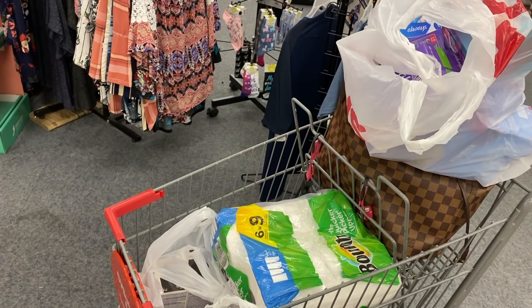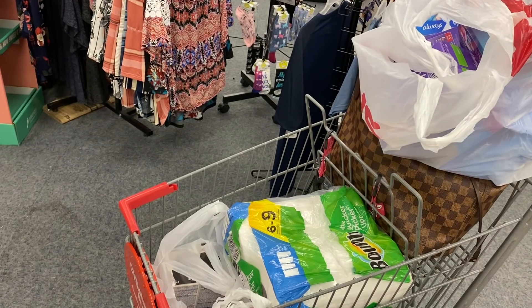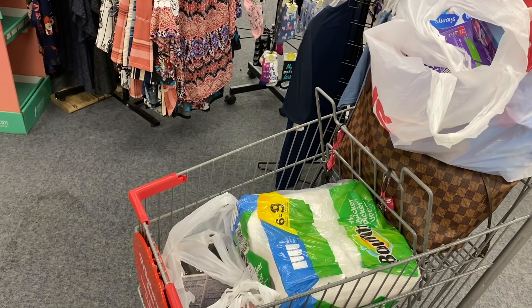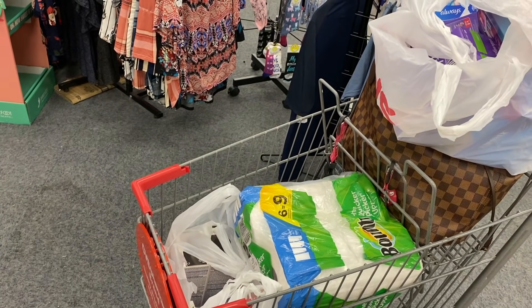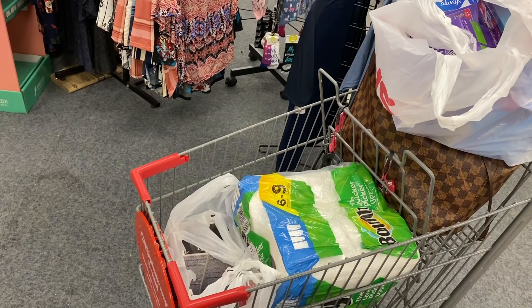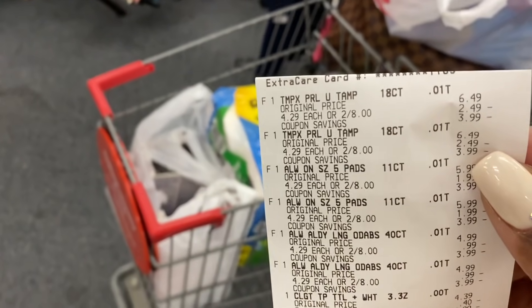This worked out so, so good. We had so many amazing double dips in this transaction. Let me show you a close-up of my receipt. This was a $14 money maker.